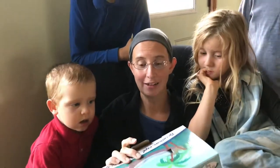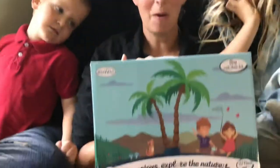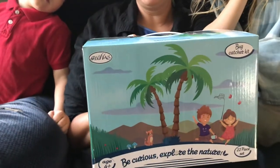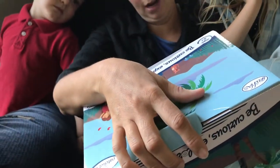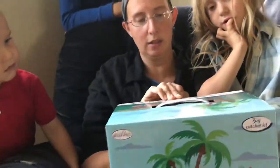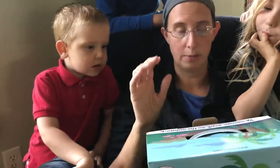Hey guys, welcome to Herding Little Cows! About two weeks ago you saw us do a box opening for a Be Curious Explore the Nature Bug Set, and we have a second one. This is a new small company — I think they're out of Bulgaria — but they're hoping to move to the United States soon. I am not getting paid to do this video; I bought this product.